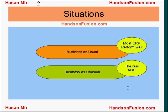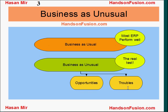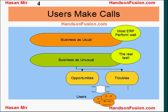Most ERPs work just fine when business is running as usual. The real test is when unusual events pop up. That may include opportunities as well as troubles. End users are masters in making decisions in these times.